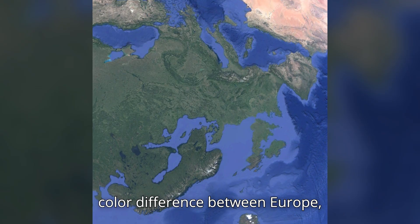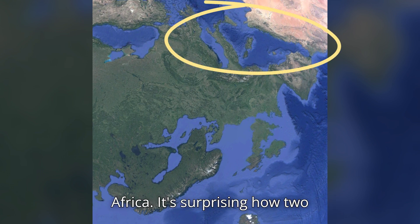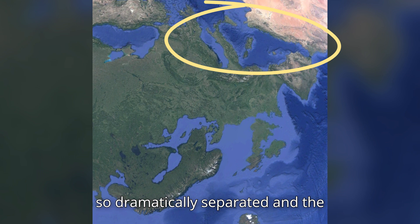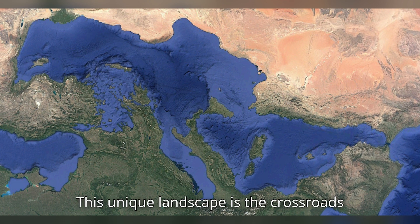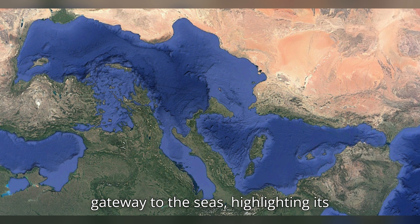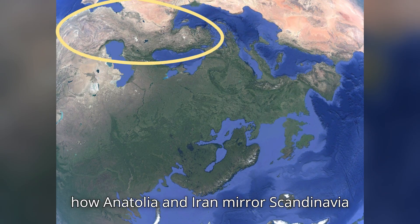Notice the striking color difference between Europe, surrounded by the Mediterranean, and Africa. It's surprising how two regions so close to each other can appear so dramatically separated. And the Mediterranean and Aegean seas, from Spain to Anatolia — an unbroken coastline of islands, peninsulas, inlets, and bays — form a unique landscape that is the crossroads of Asia and Africa, serving as Asia's gateway to the seas.